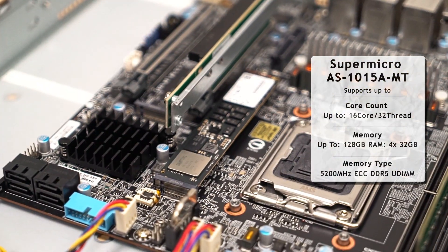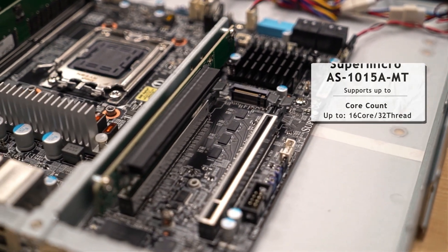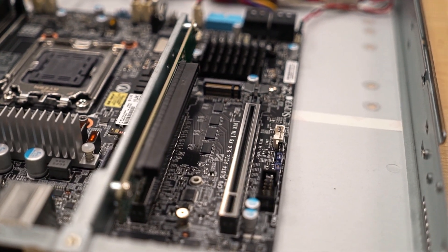The motherboard has two M.2 slots for storage space and also a full 16-lane PCI Express 5 slot in case a graphics card is a must.